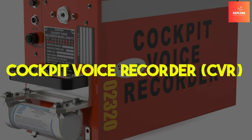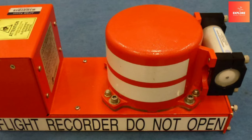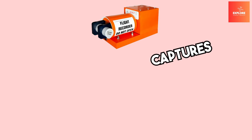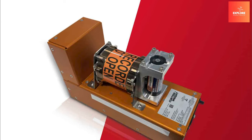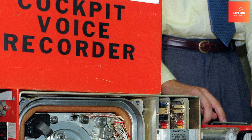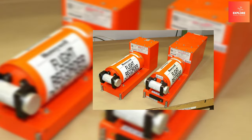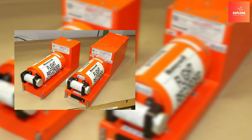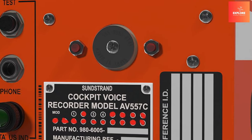Number 10: Cockpit Voice Recorder. The Cockpit Voice Recorder stands as a crucial airplane feature that could save lives by providing vital insights into in-flight incidents. This device captures and stores audio recordings of cockpit conversations, including pilot communications and ambient sounds. In the aftermath of accidents or emergencies, investigators rely on CVR data to reconstruct events and understand crew decision-making.